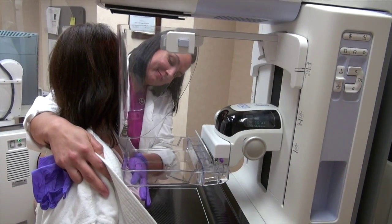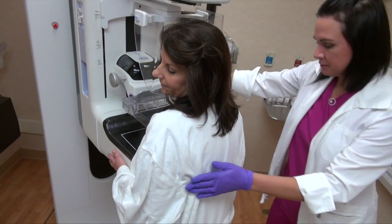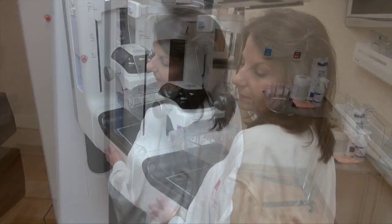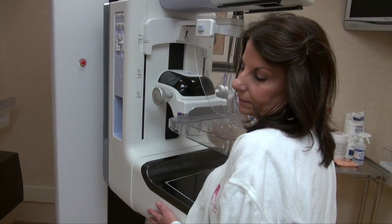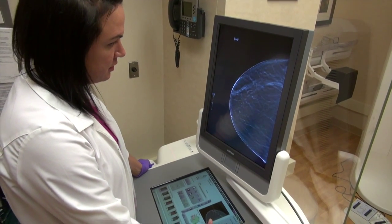To a patient, the tomosynthesis mammogram looks and feels just like a regular routine mammogram. It's acquired in the same time as the mammogram — it takes about 4 seconds longer — so patients experience virtually no difference in the mammogram.